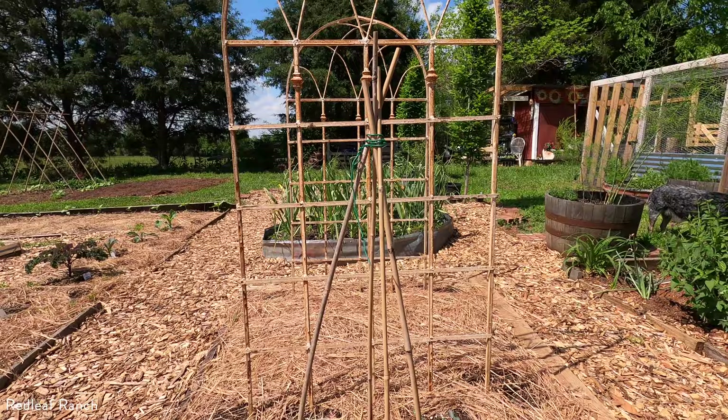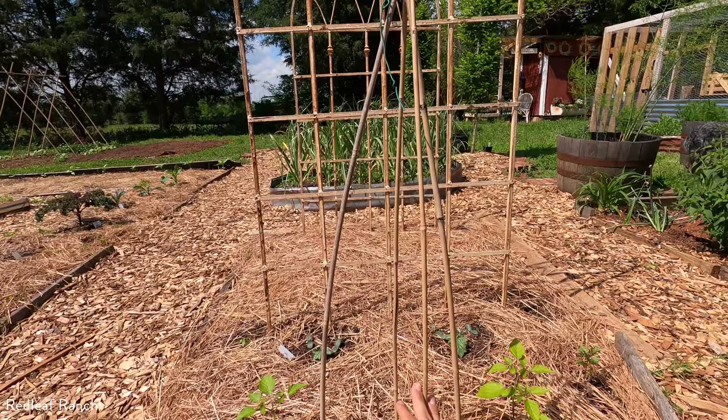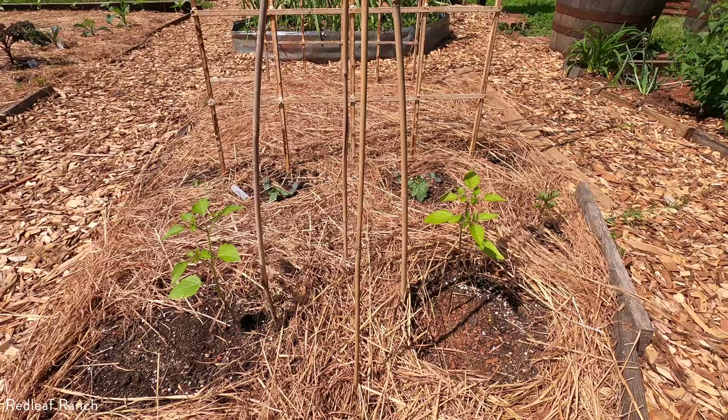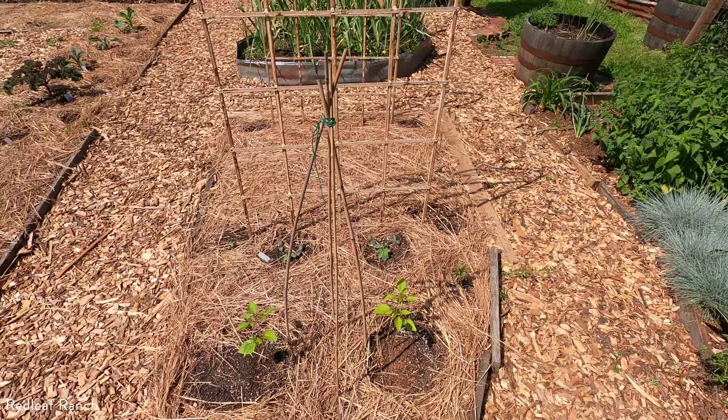I made this little teepee out of bamboo. I think it'll grow really nicely — I'll train it up the little teepee here because I know tomatillo can get a little wild. When you plant tomatillo, make sure you plant it with a partner because it will need to cross-pollinate — it can't self-pollinate on its own. First year with tomatillo, so I'm excited. Ready to make my own sauces.